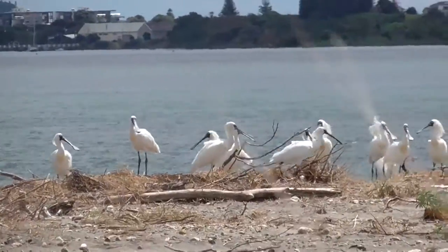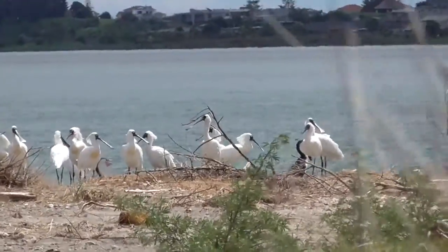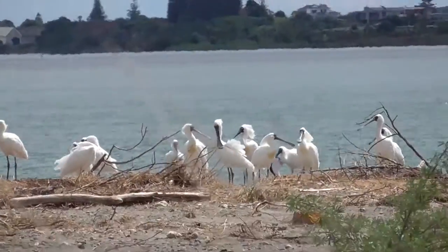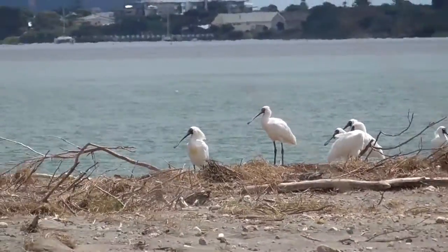So in less than a year — because last time I came here was March — they've multiplied in number quite drastically, which is quite incredible to see. Because all the years before that we'd never seen a single one around here, and then two popped up and, yeah, look what we have now. There's a whole family of Spoonbills.